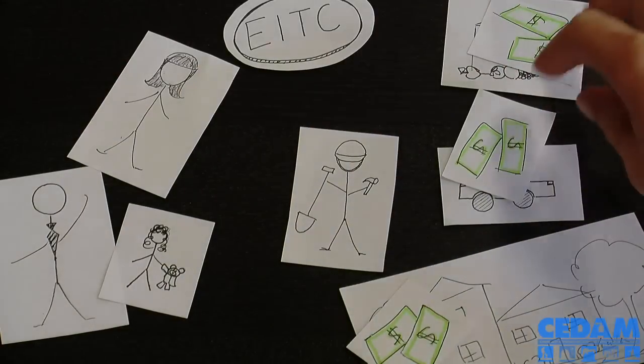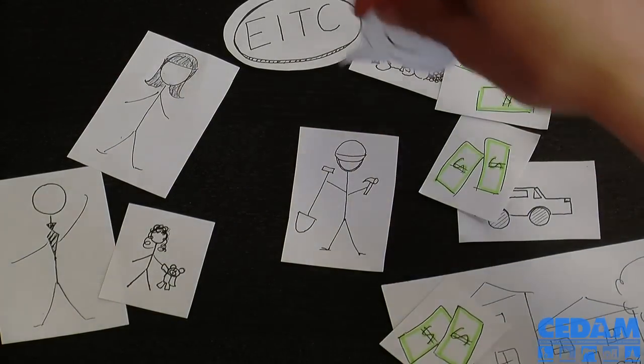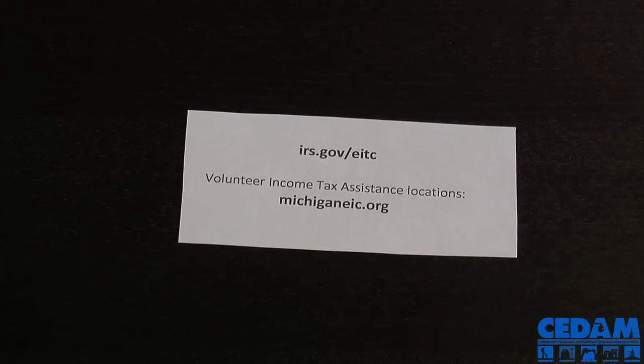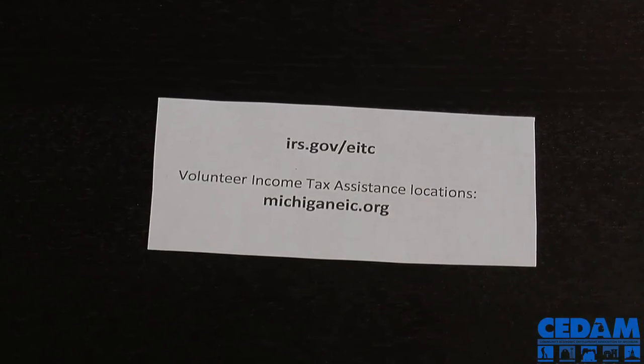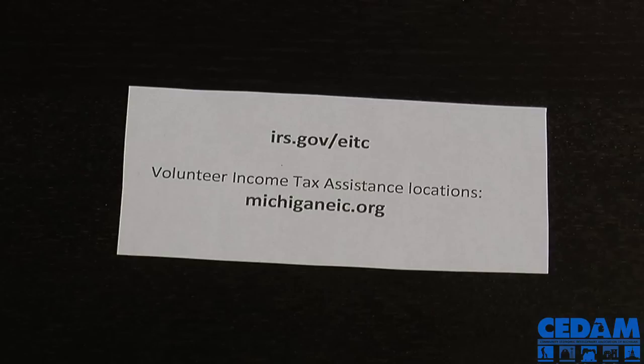The EITC also strengthens communities. When people spend their refund, it helps local merchants and spurs the economy. You can find out if you qualify for the EITC at irs.gov/EITC. Make sure you get the full amount of federal and state refunds you worked hard for by having your taxes prepared for free at a VITA site.